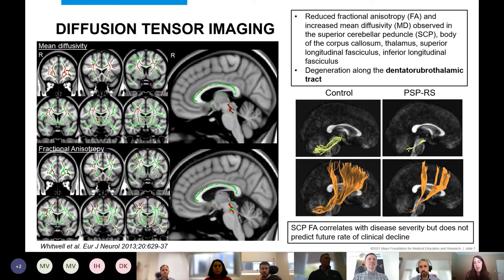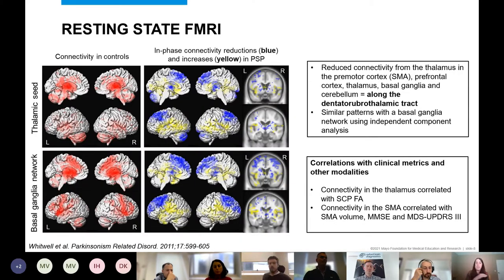Tractography studies have identified the superior cerebellar peduncle and the whole dentatorubral thalamic tract, and these are visibly degenerated in PSP patients compared to healthy controls. DTI measures also correlate with disease severity — fractional anisotropy in the superior cerebellar peduncle correlates well with clinical disease severity, suggesting this tract's degeneration plays a role in the disease process and could be a good longitudinal biomarker, though more data is needed.